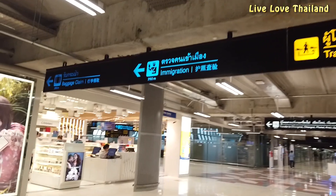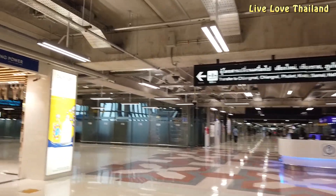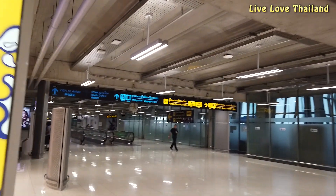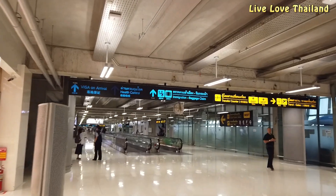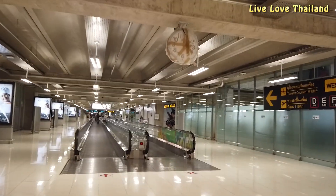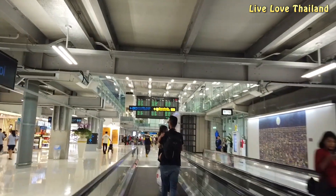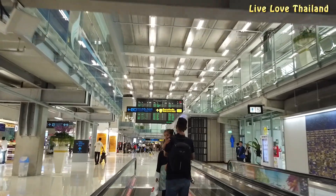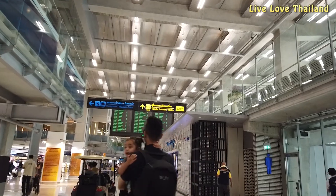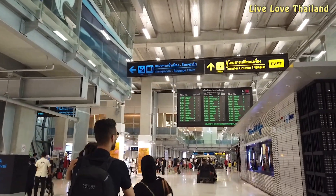We have booked an international flight to Bangkok and after that a domestic flight from Bangkok to Phuket. How much time you need to walk from the arrivals gate to immigration depends on which gate you arrived at, but in worst cases it will be around 10 to 12 minutes. The blue signs will indicate how many meters you still have to walk to reach your destination.